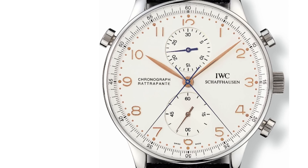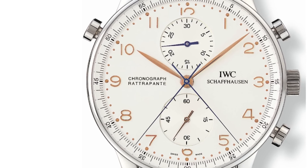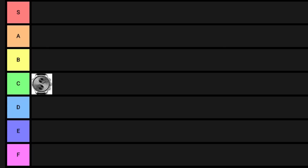Then you hit another button and that chronograph hand that initially stopped catches up with the other one — essentially you can do split timing, keeping track of multiple times. It's functional in specific settings. I only ever use my chronograph to time my pizza rolls in the oven, so maybe I'm not the right person to ask about functionality. I don't think it's much cooler than a normal chronograph, so for Rattrapant I'm going to give it a C.